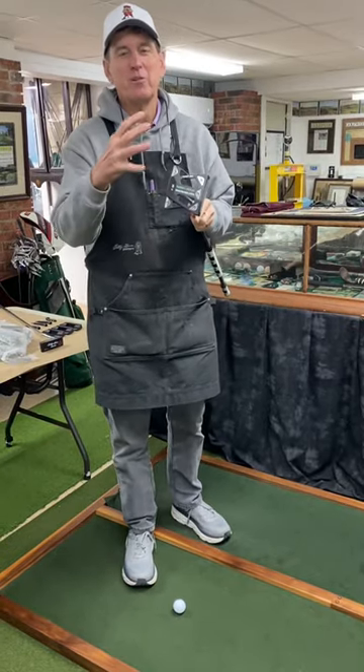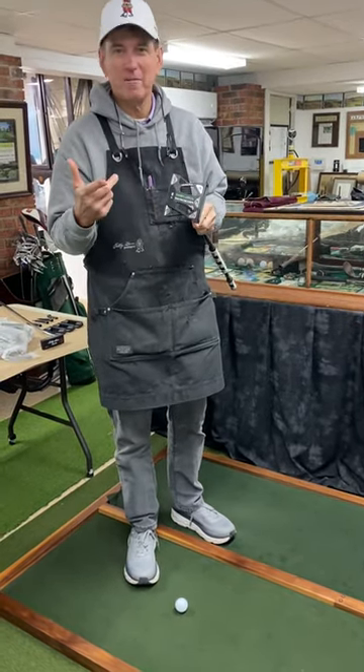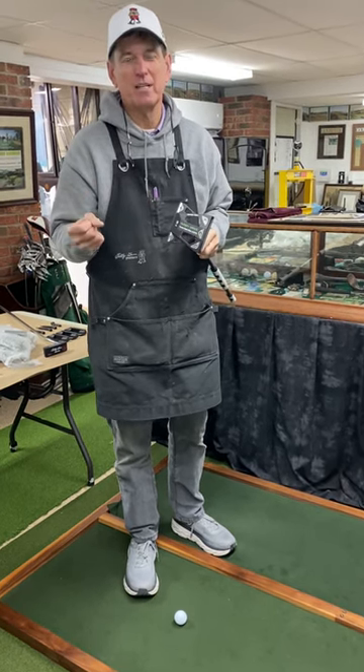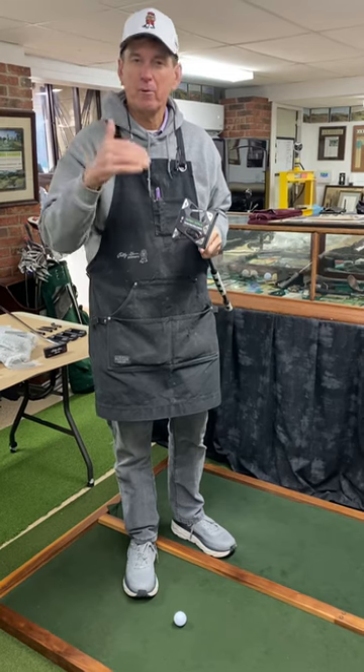Hey, this is Bobby Grayson. I just wanted to show off what has become my bestseller amongst my line. I guess because so many people are going to side saddle. We have three or four models.